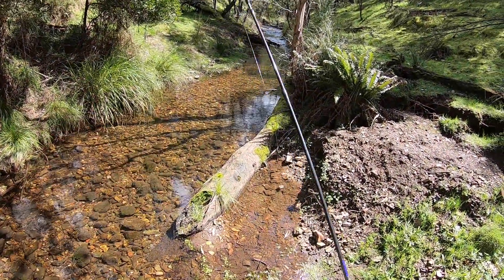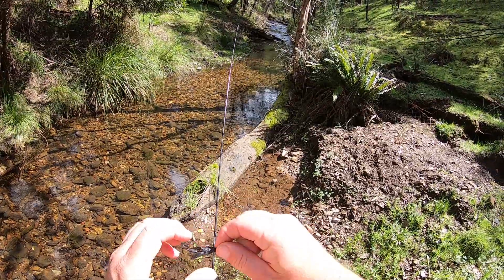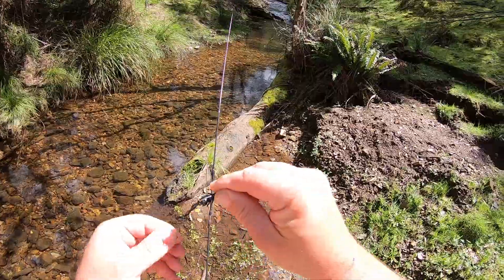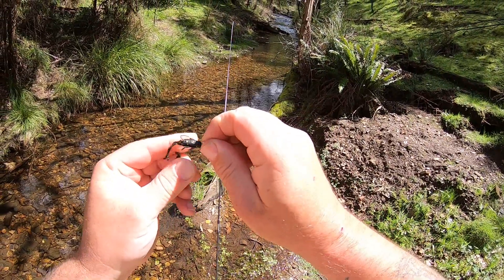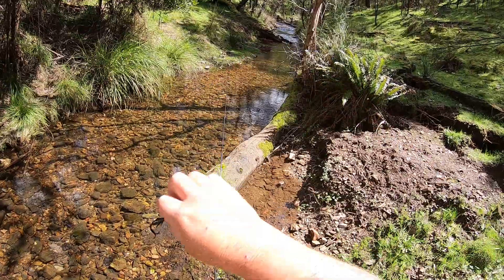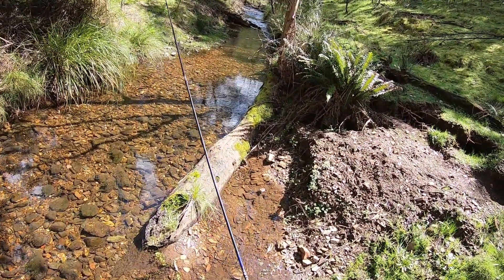I'm starting off with a strike tiger nymph with the claws on. I might actually rip the claws off just to make it a little bit smaller and more streamlined. Being a smaller creek, it might make the lure look a bit smaller — I don't know why, just something inside of me telling me I need to take the claws off.